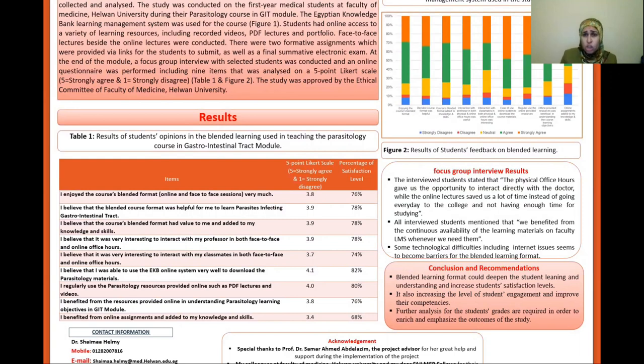However, some technological difficulties including internet issues seemed to become barriers for the blended learning format. It was concluded that a blended learning format could deepen students' learning and understanding, increase students' satisfaction levels, increase their engagement, and improve their competencies.